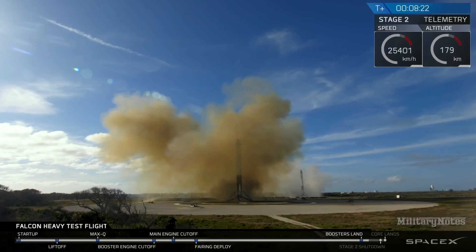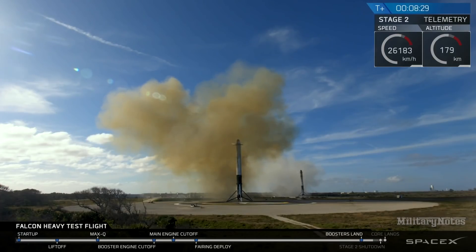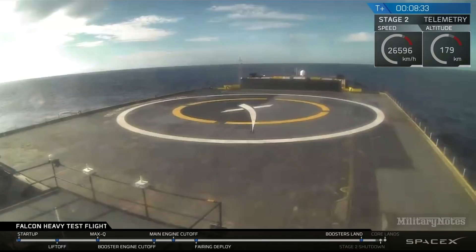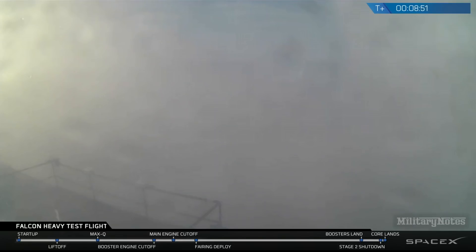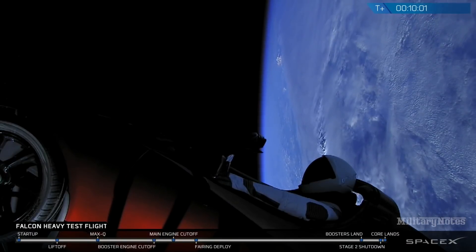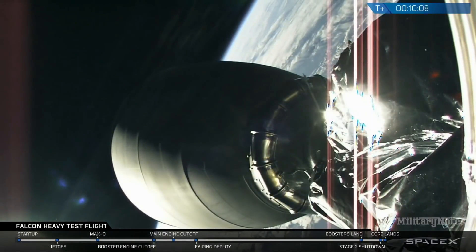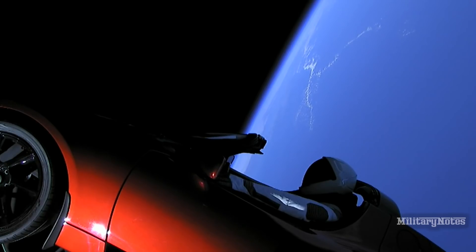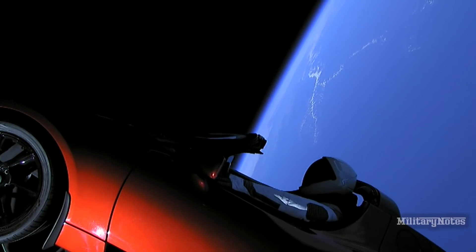Coming up very shortly, the center core will be attempting its landing on the autonomous spaceport drone ship. You may also be hearing the second engine cutoff. Sometimes the signal goes out when it approaches the drone ship due to heavy vibrations. Stage two: nominal parking orbit insertion. It looks like the landing is happening at the moment — we have lost signal. Cameras cycling, live views coming down from low Earth orbit. The second stage successfully got there as a culmination of a great Falcon Heavy test flight.